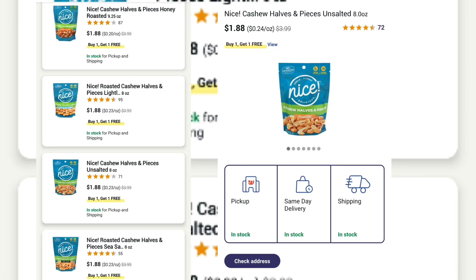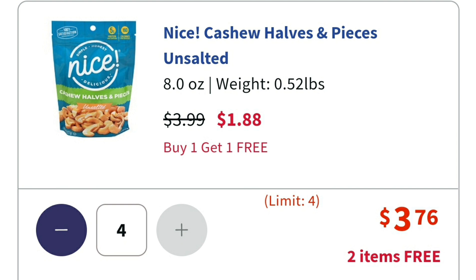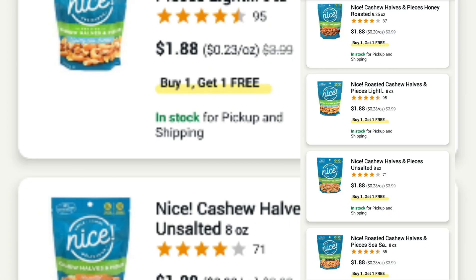Let's talk about this cashew deal — this is pretty awesome. Cashews are buy one, get one free this week, and cashews are on clearance for $1.88, still buy one get one free. So you get two bags of cashews for only $1.88. I put four in my cart and my total came out to $3.76. The clearance price is still buy one get one free. If you're doing this online it will say limit four, but that's limit four of each flavor or variety, so you can mix things up.